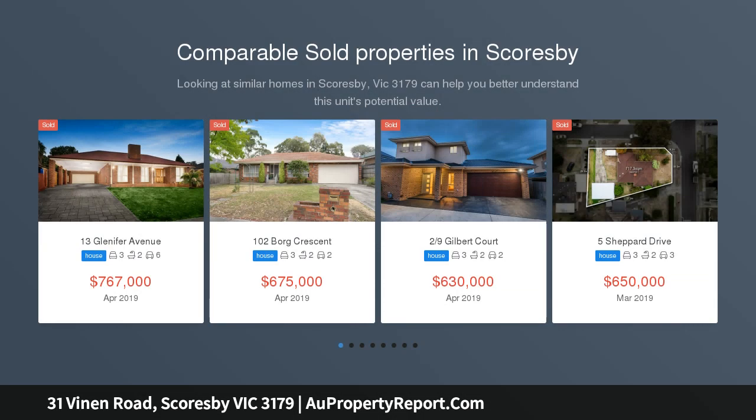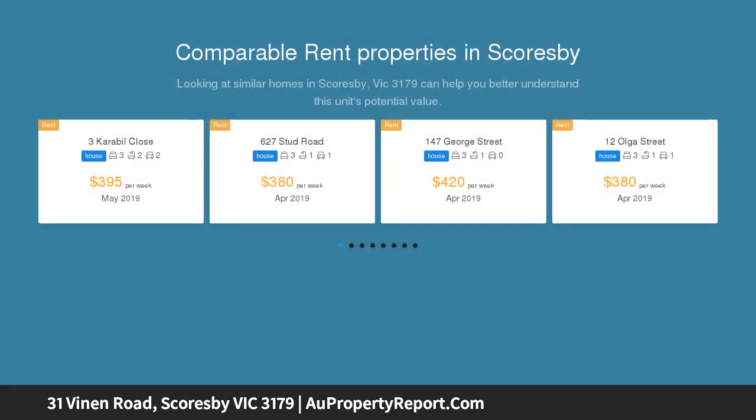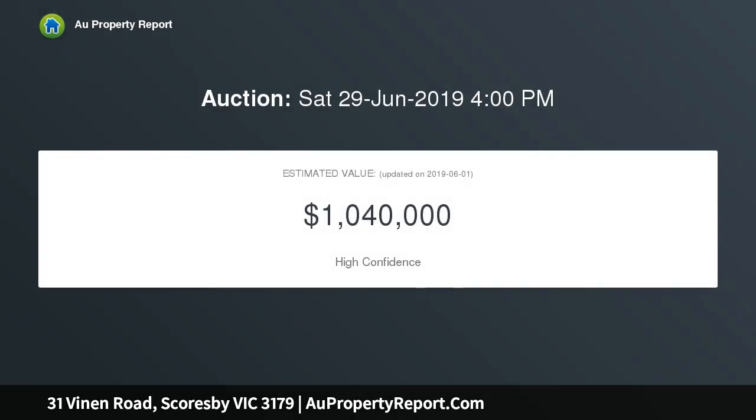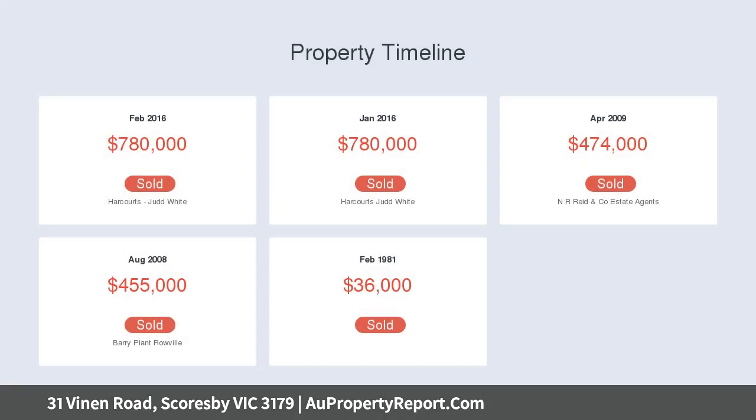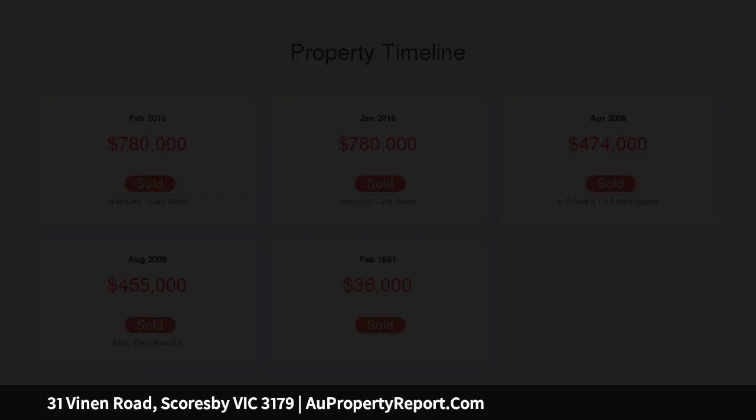There are huge ongoing savings here in a stylishly renovated 4-bedroom home with 12 solar panels paying premium tariffs until 2024. Current owners have enjoyed electricity bills in credit for 3 years, freeing them up to add the modern enhancements of new ducted heating, hot water service, a granite kitchen, two luxury bathrooms, and a stunning alfresco room with glimpses of the mountains.